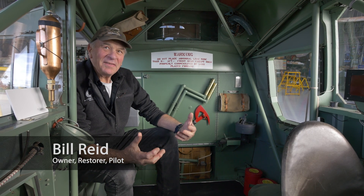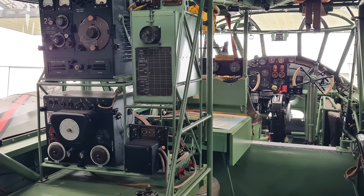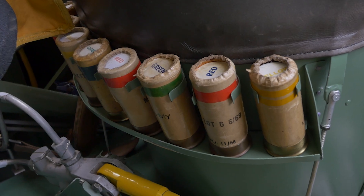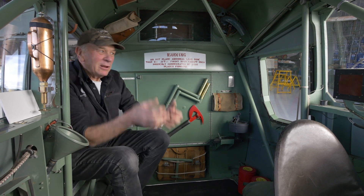People have commented that the interior of this aircraft is a bit like a travelling Antiques Roadshow. They used to carry so much Air Ministry equipment for their role of anti-submarine, anti-E-boat patrol. It was a phase of the war where a lot of new developments were coming along.